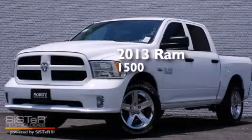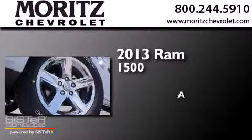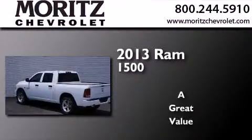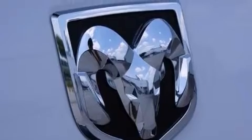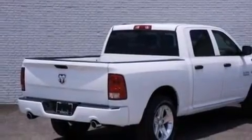This is a brand new 2013 Ram 1500. Features include a low tire pressure indicator, traction control and stability control systems, cruise control, and front and rear floor mats.